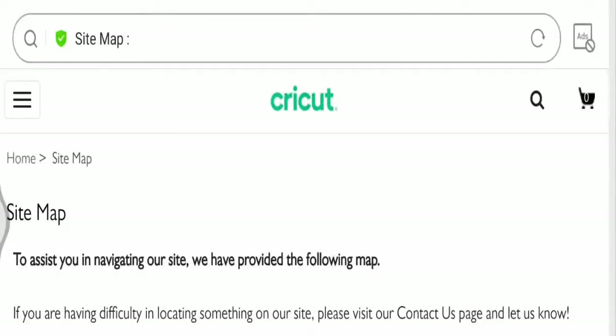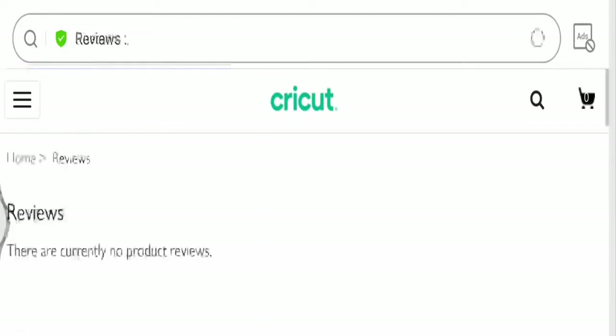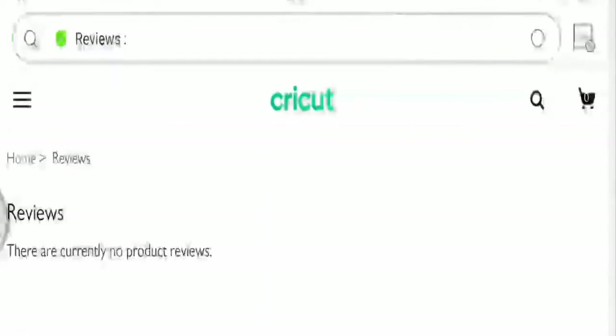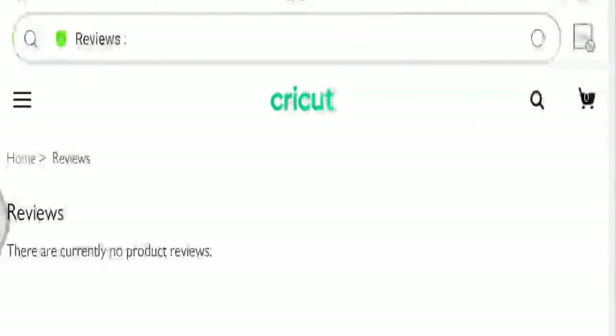Talking about customer reviews — there are no customer reviews available on the official page, and we could not find even a single circuitstore.com review on any other reliable sites.